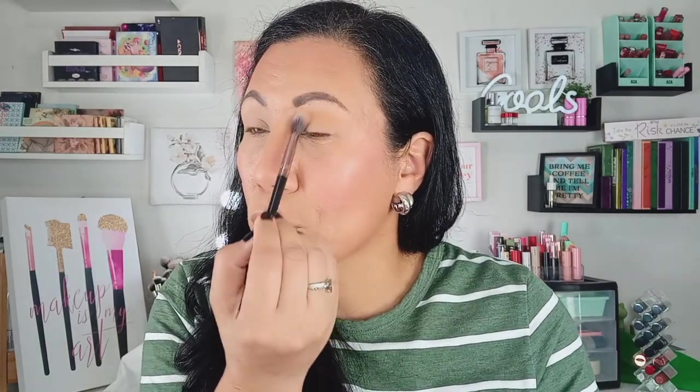There's just a slight bit of fallout, not a lot. Have any of you used Sigma shadows, or Sigma in general — blushes, highlighters, anything? What has your experience been? Have you been impressed or underwhelmed? This particular shade isn't going on very pigmented. You can see it, but I feel like I'm really having to build it up. It's blending out fine though; I'm just having to work for the color.